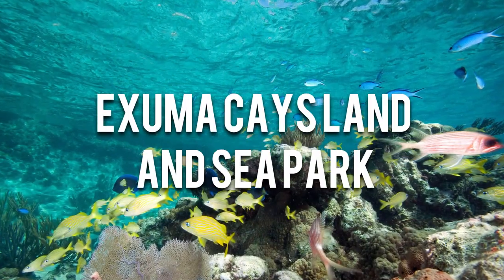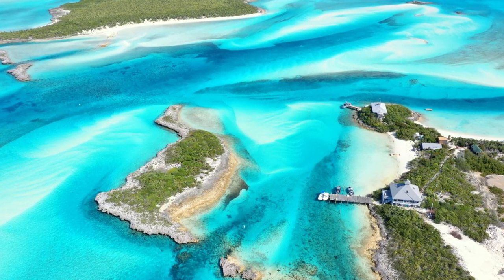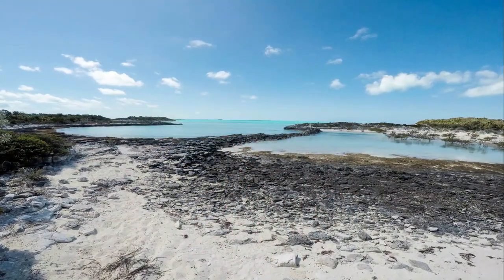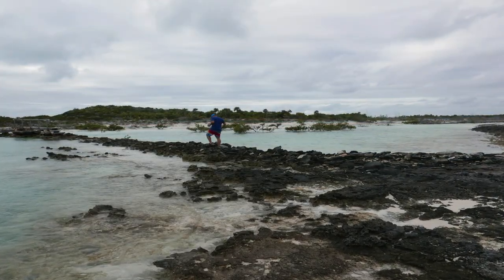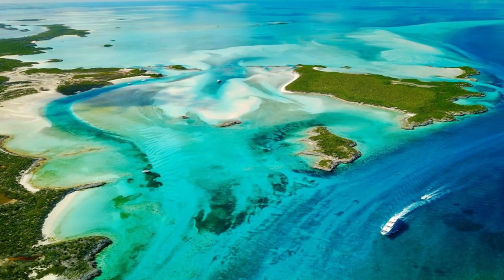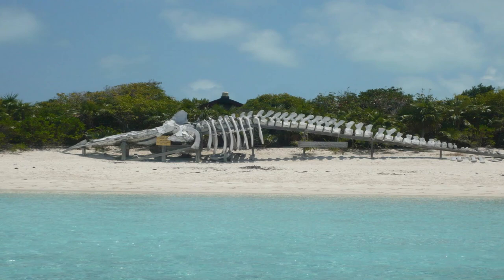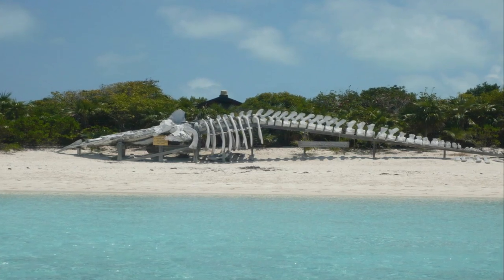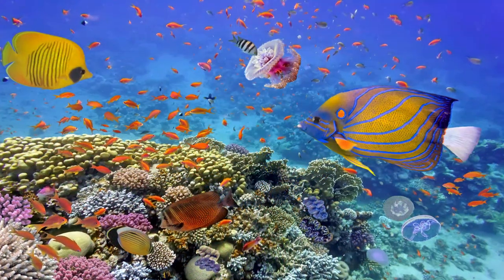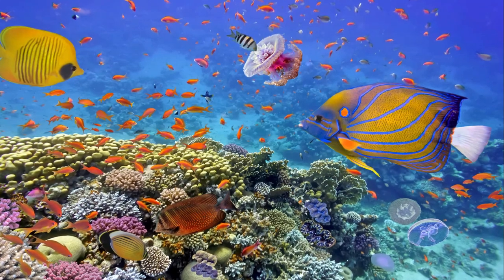Number 6: Exuma Cays Land and Sea Park. Imagine a place where you can swim with pigs, snorkel with colorful fish, and explore pristine beaches surrounded by crystal-clear waters. That place is the Exuma Cays Land and Sea Park in the Bahamas. Nestled in the heart of the Exumas, this park is a natural paradise that beckons explorers and nature enthusiasts. Established in 1958, this expansive 176-square-mile park encompasses over 170 cays and islands, as well as 174,194 acres of marine territory. One of the top attractions of the park is the vibrant coral reefs, teeming with a kaleidoscope of fish and other marine creatures, offering snorkelers and divers the chance to witness the magic of the underwater world.